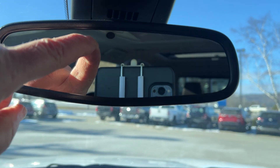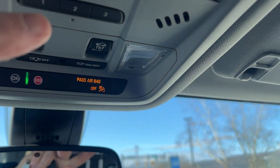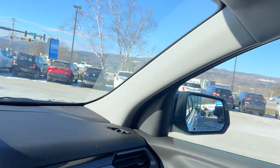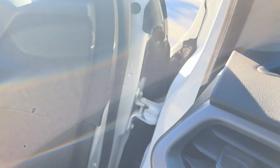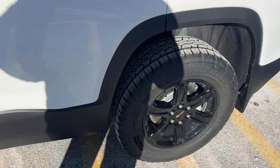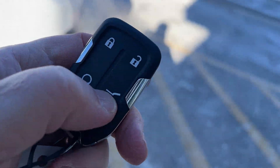Would have a self-dimming mirror there. If you have a garage at home, it has your HomeLink so you can store the code there. And there's your roof. It also has the Bose stereo system. It does have the power liftgate — you just hit this button twice right there like that.